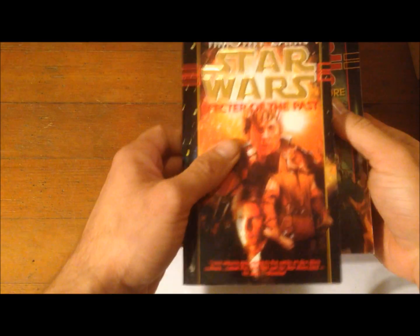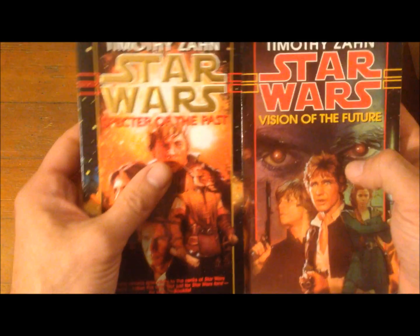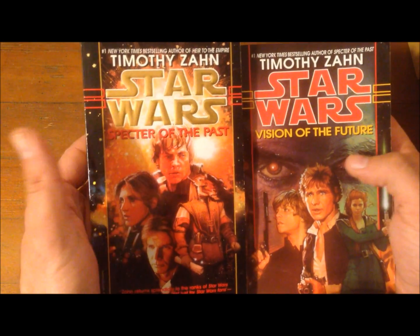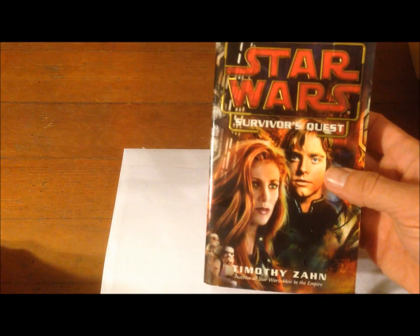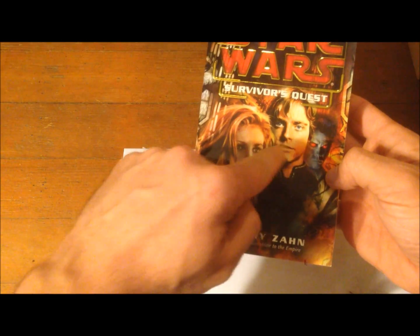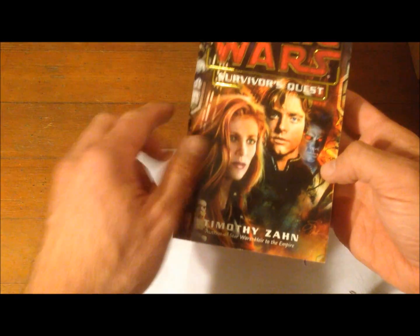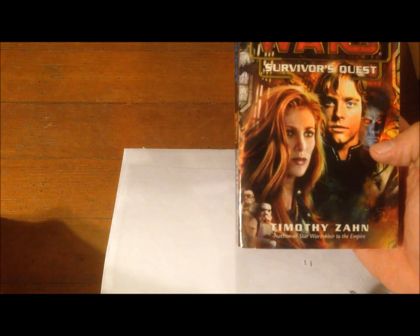Then there's a duology by Timothy Zahn again: Specter of the Past and Vision of the Future — I highly recommend all the Zahn novels. Following that is another Zahn novel, Survivor's Quest, where Mara Jade and Luke Skywalker eventually get married and have a child named Ben Skywalker.